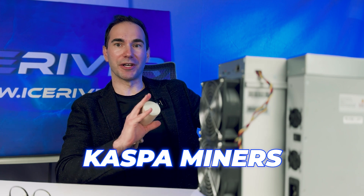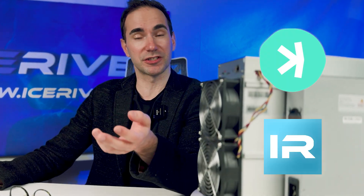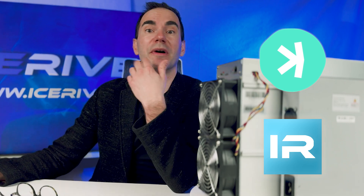Welcome to this series of Ice River EU, European distribution of all the Casper miners. This series will be everything about the Casper, about the miners from Ice River, also from the other miners — we will mention those from the competition, no problem. But today we have amazing news.